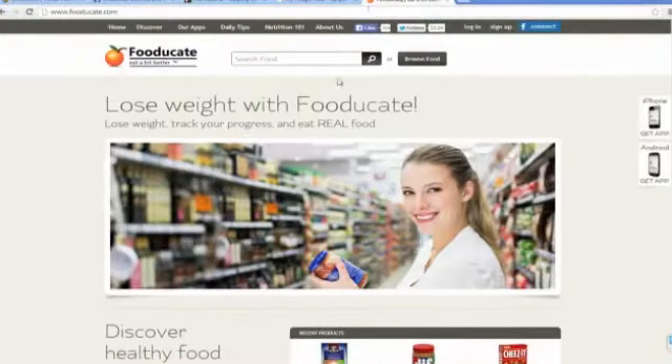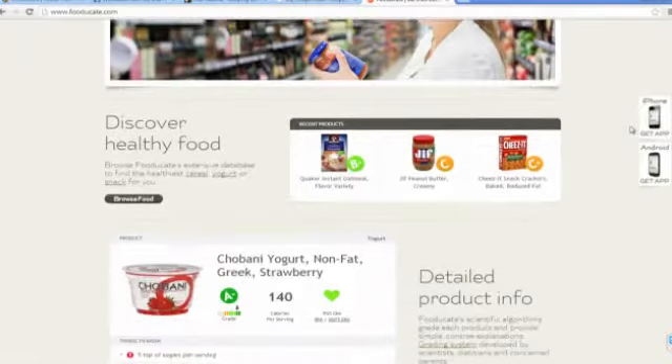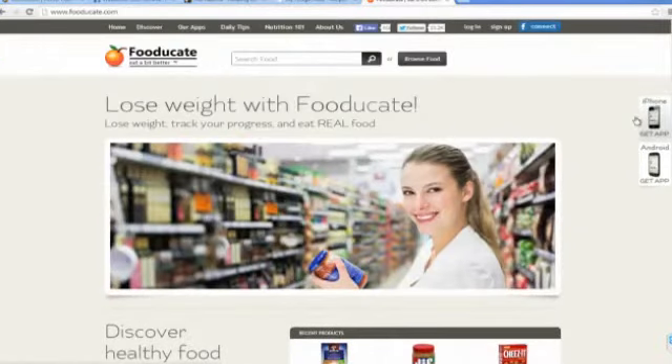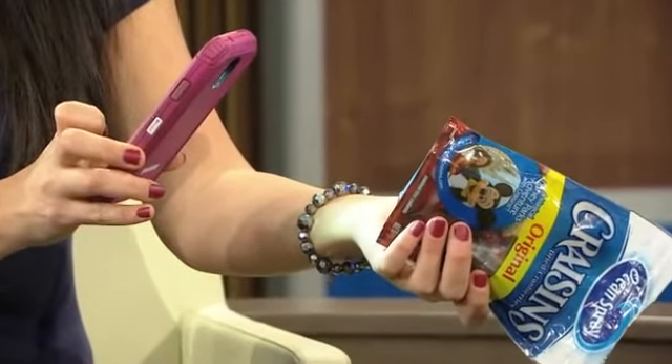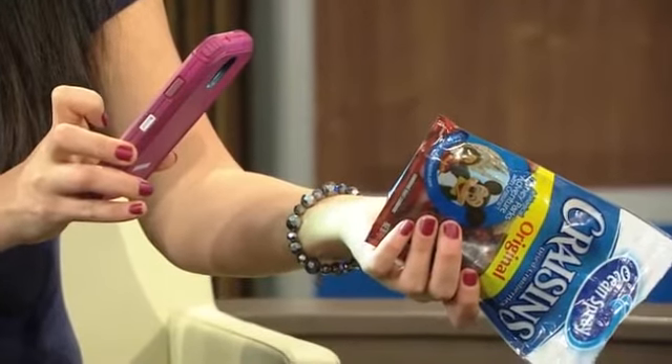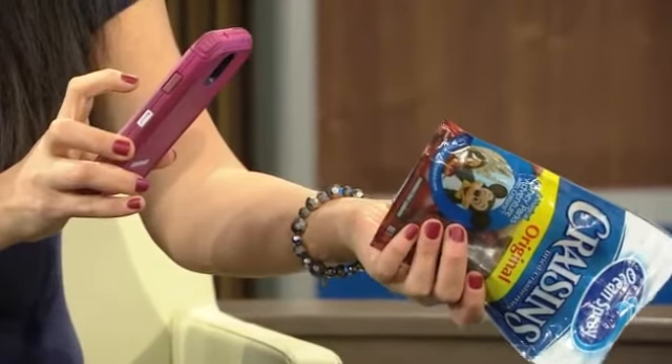Another cool app — if you do have to take your kids to the grocery store — is called Fooducate. What you do is scan the barcode and it will grade the food you're about to buy or eating. I thought these craisins were healthy — I don't really like raisins but I do like cranberries. You just scan the barcode with your phone.